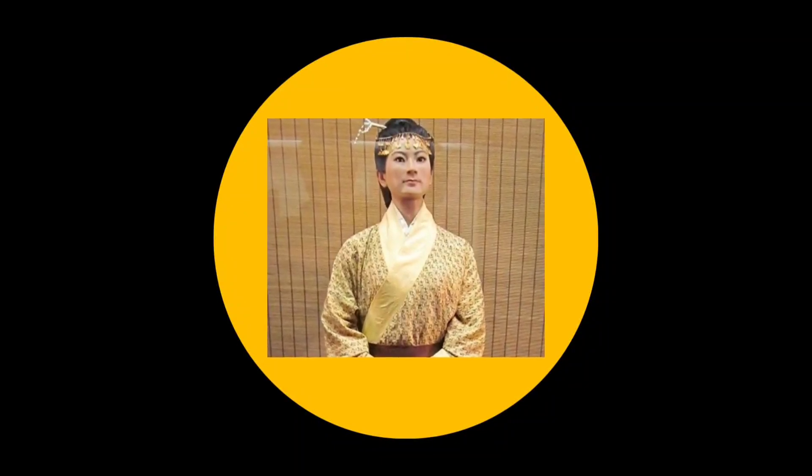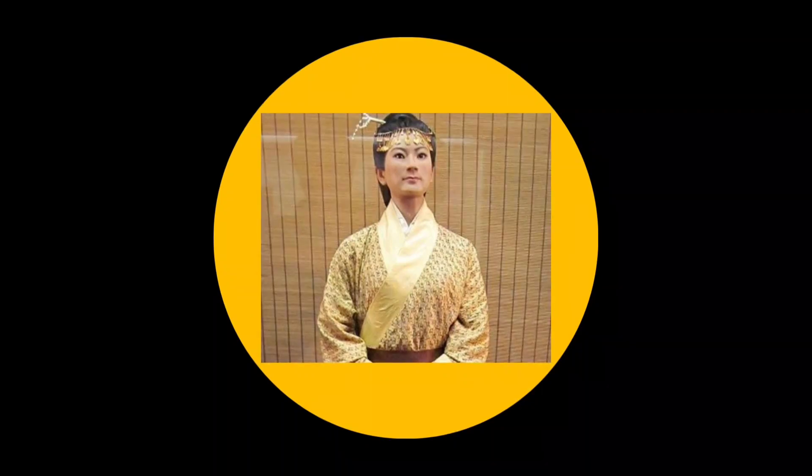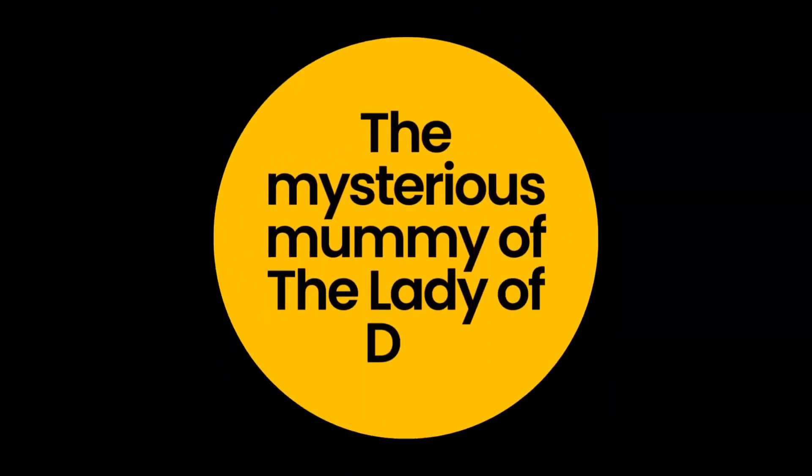When talking about body preservation and mummies, people all over the world think of Egypt and the mummified bodies of pharaohs, such as Tutankhamun. But how many know that the world's best preserved bodies actually come from China?